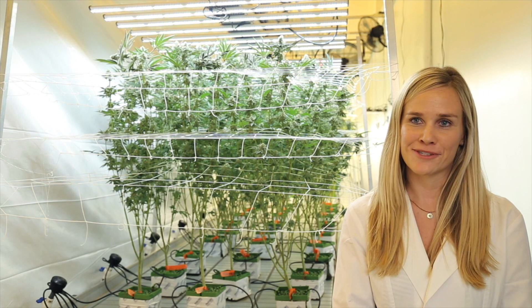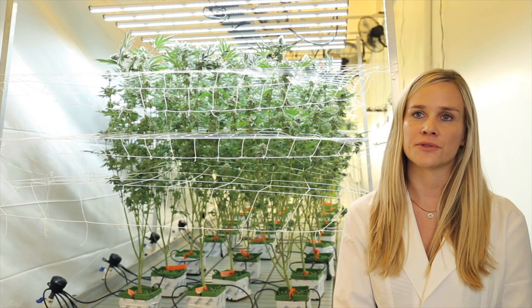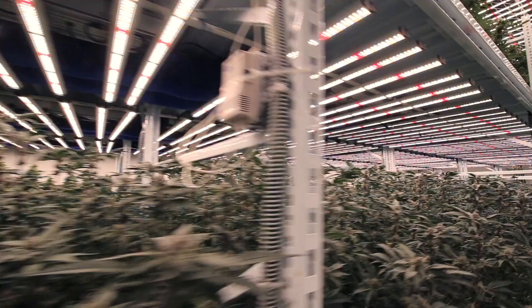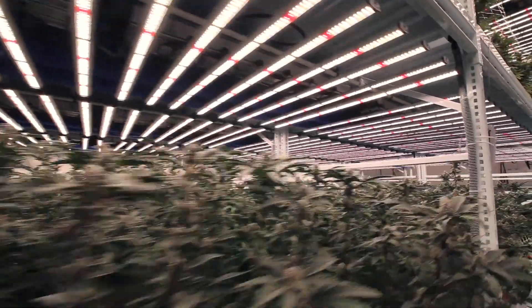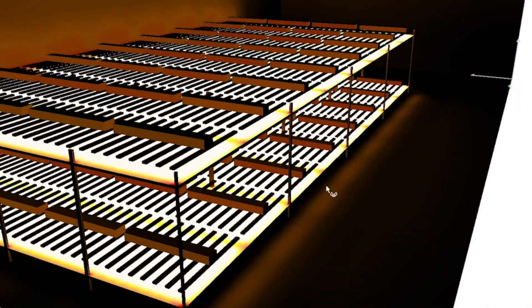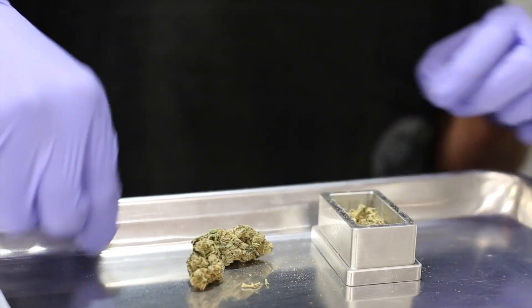Because of the great results we got from the Fluence lights and the data we were able to collect, we now want to implement our whole facility in LEDs. More specifically, we want to implement double-stacked benches. We expect this to bring us 2.5 times the square footage.